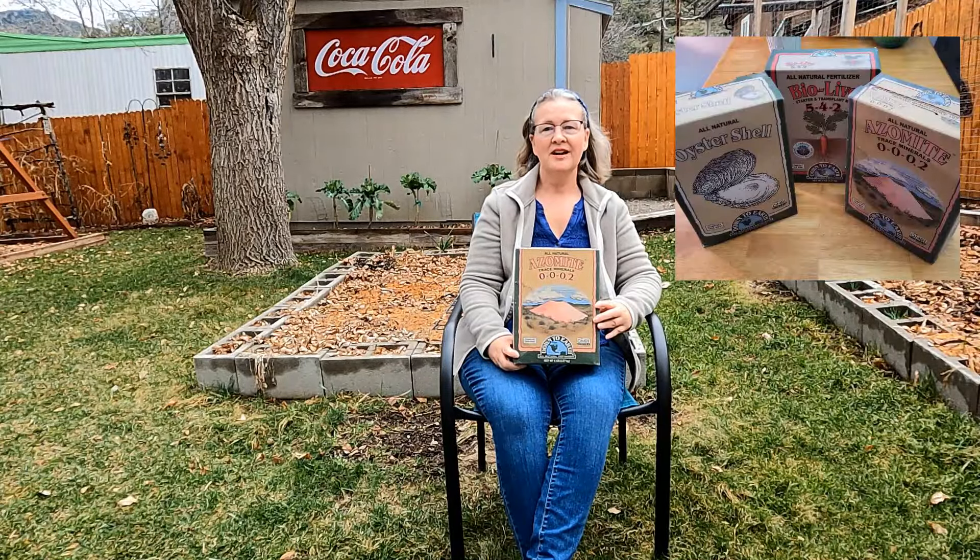The first brand of products I'm going to talk about today is Down to Earth. I've been using them for about three or four years now and I really like the results. A lot of soil is depleted of trace minerals, which is why I use Azomite — a trace mineral that you can add back to your soil. It's mined in central Utah from an ancient volcanic eruption.